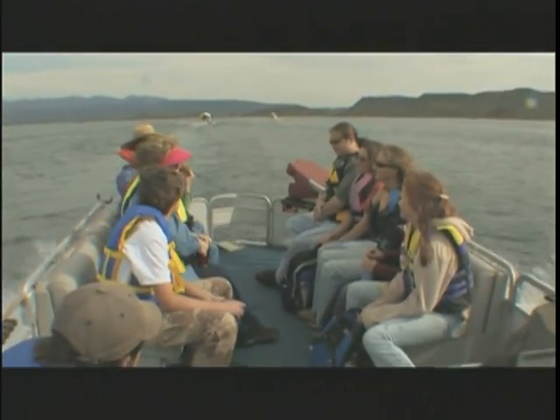The boat ride was a lot of fun. The hike up was kind of hard, but once we get up here, it's really beautiful.